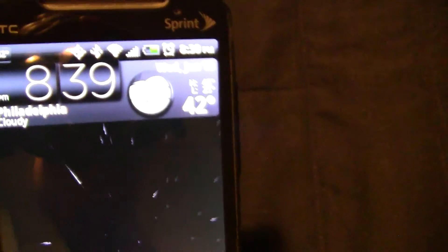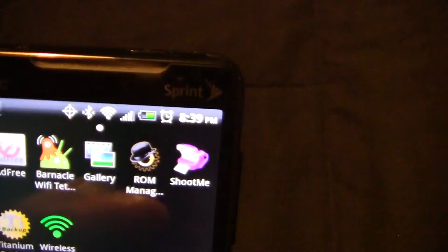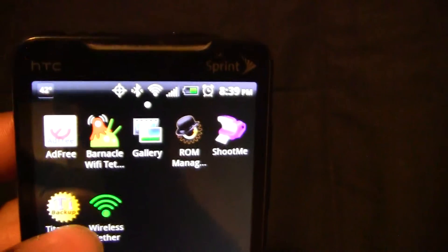I cannot guarantee that these apps will work on other devices, but I can guarantee that they work on an HTC Evo.